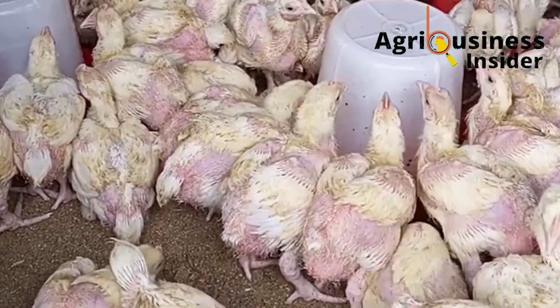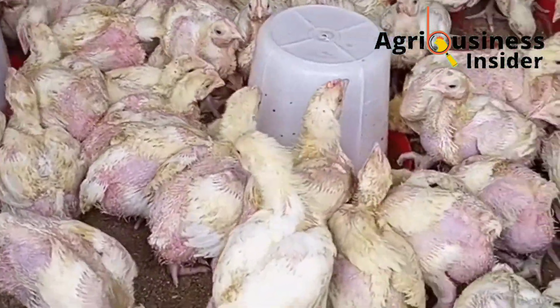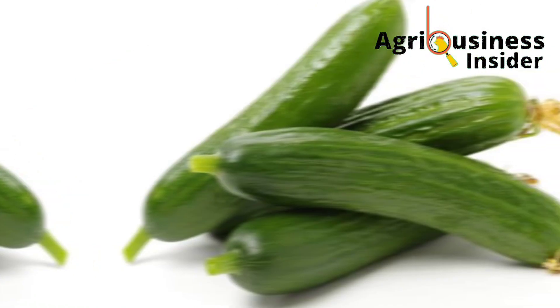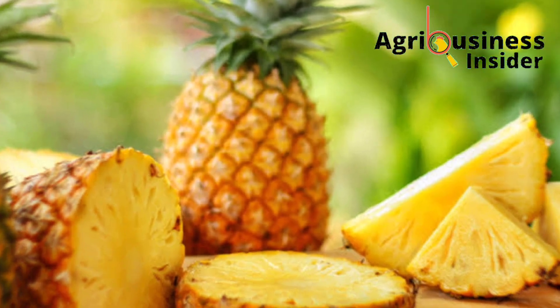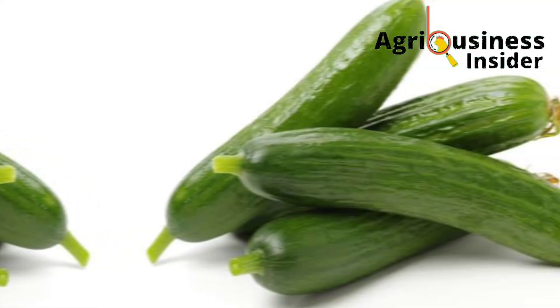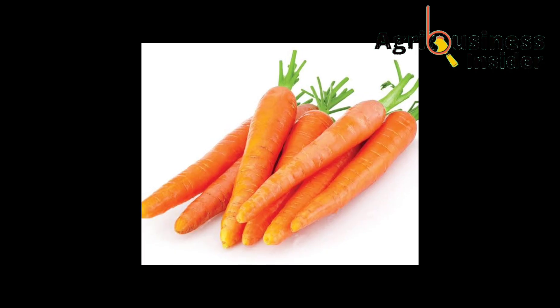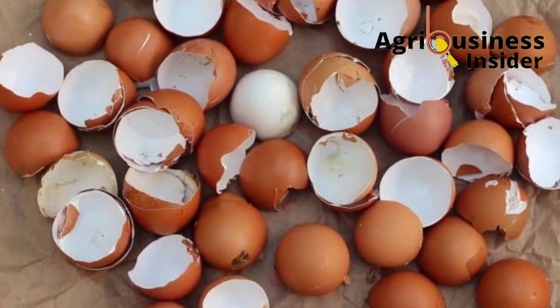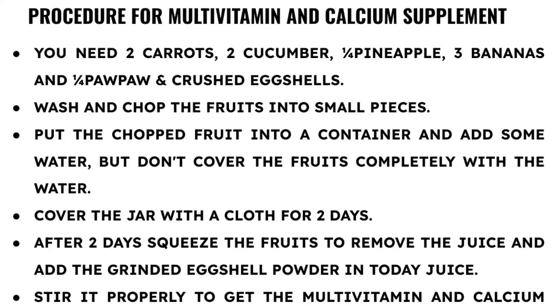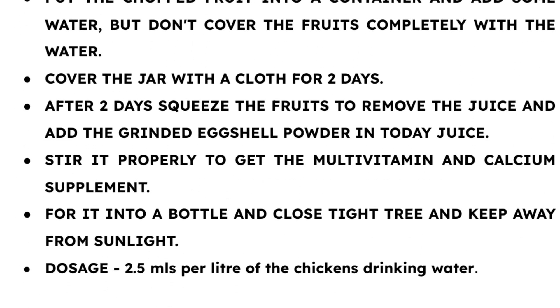To prepare this organic multivitamin and calcium supplement, you are going to need carrots, cucumber, papaya, bananas, an apple, and also eggshells. These fruits contain a wide variety of vitamins and minerals, and the eggshells provide the calcium. The dosage is 2.5 ml into each liter of the chickens' drinking water.